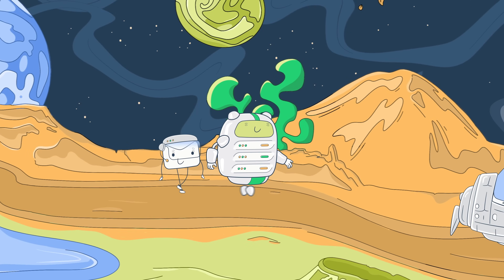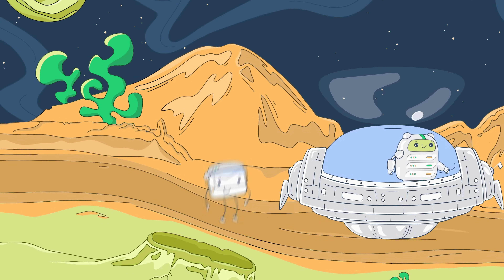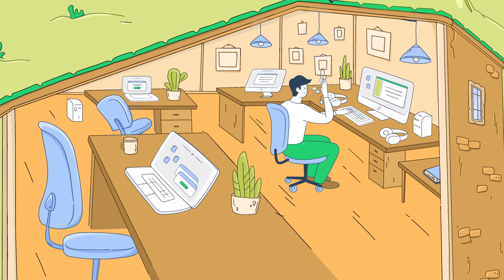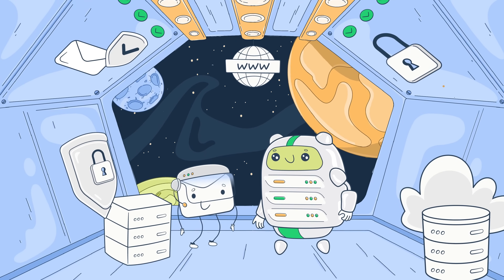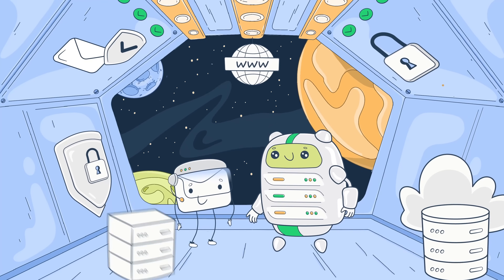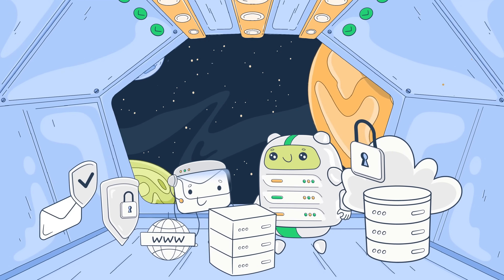Email hosting is the process of renting server space to store your emails from an email hosting provider. Think of email hosting as renting a room in a co-working space — you get access to the Wi-Fi, computers, and any other equipment you may need for work. Similarly, email hosting services contain everything you need for sending and receiving emails. They offer full packages that include email servers, storage space, custom domains, security mechanisms, encryption, and support for authentication protocols.